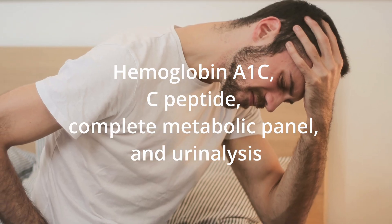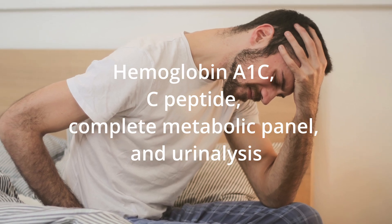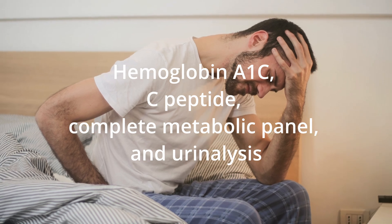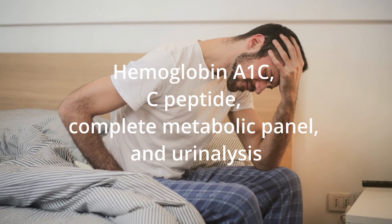If you suspect you have peripheral neuropathy, there are several tests you can take, including hemoglobin A1c, c-peptide, complete metabolic panel, urinalysis, and more. These tests can help pinpoint the cause of your condition and guide your treatment plan.